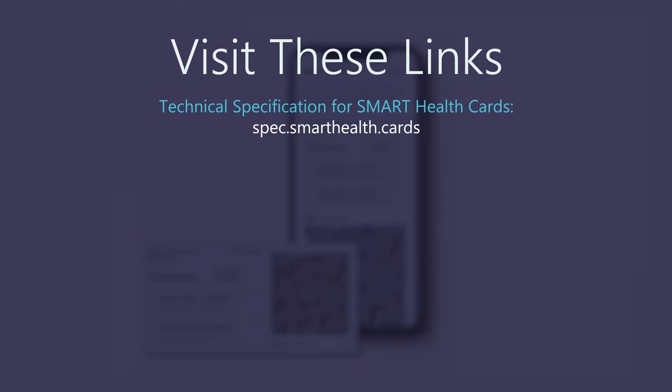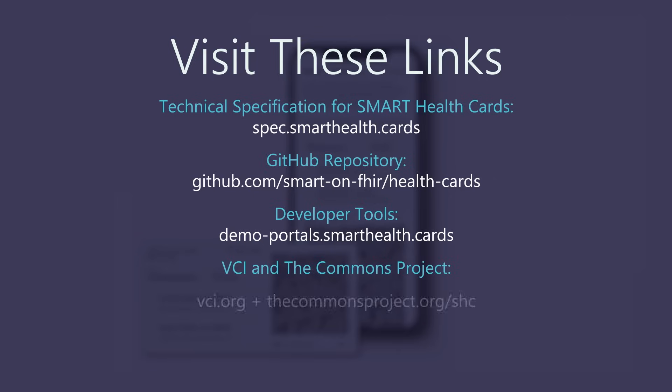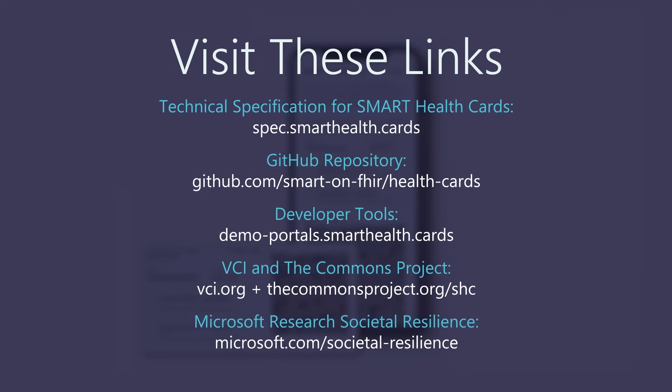If you write code and are curious, or if your organization is interested in becoming a Smart Health Card issuer or verifier, there are specifications, sample code, and developer tools available under open source license to anyone who is interested. The first thing to check out is the technical specification for Smart Health Cards. Next is the GitHub for Smart Health Cards, where you can see the code for yourself. And here's a link to our developer tools for writing issuer and verifier code — a great way to explore how these work. You can also use the sample data and with one click see the transformation steps yourself. You can learn more about VCI and the Commons Project at their websites, and learn more about the Microsoft Research societal resilience work at our website.